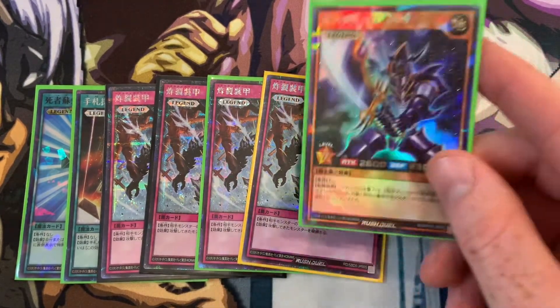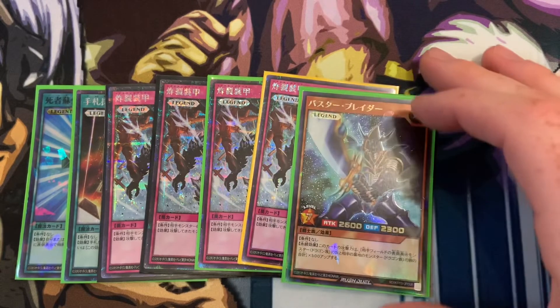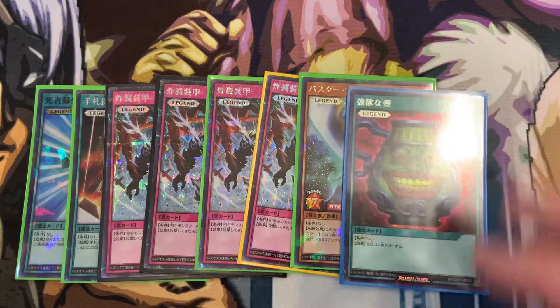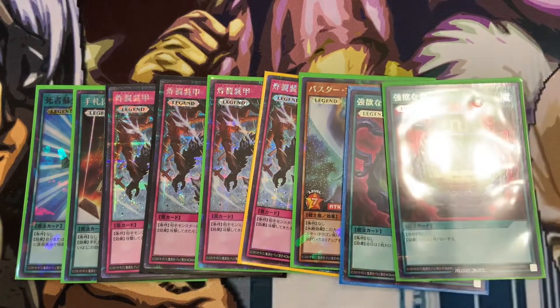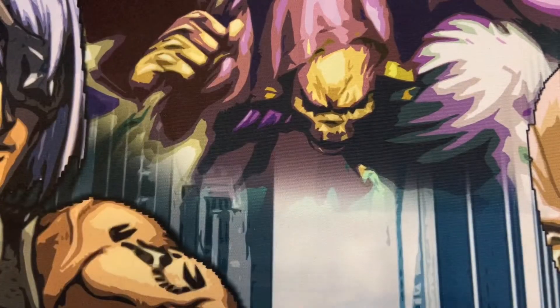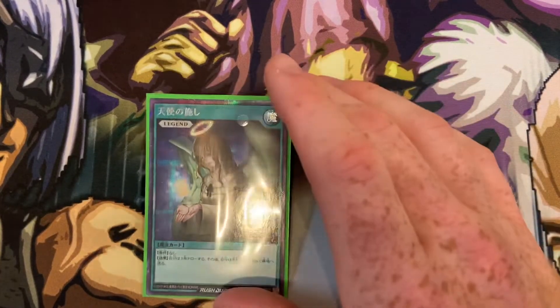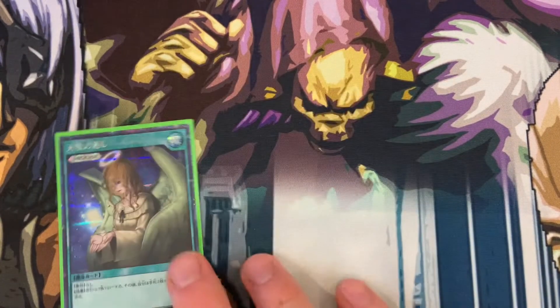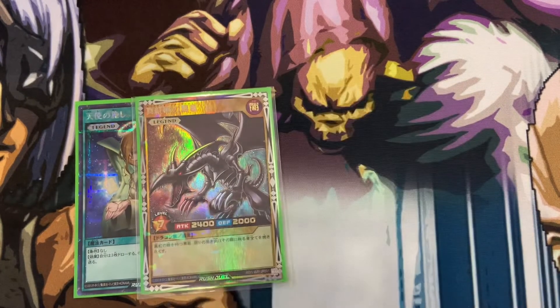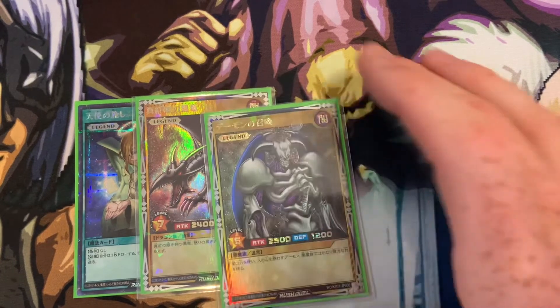I picked up this super awesome Buster Blader in shatter foil ultra, and four Pot of Greeds because you can never have enough of those. I also found a Graceful Charity, which might be the highest rarity version to include in any of the core game stuff.